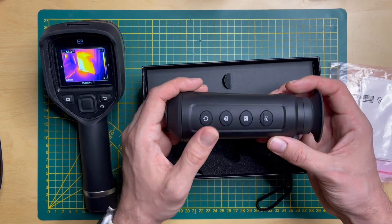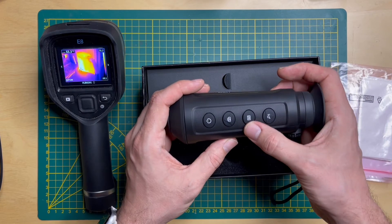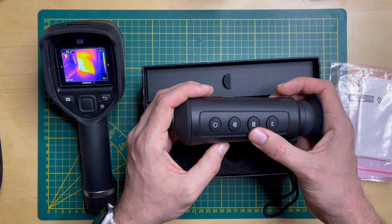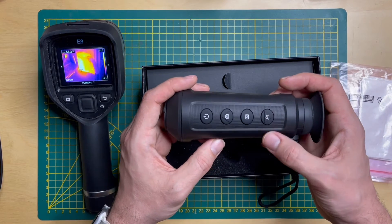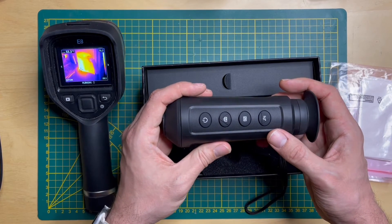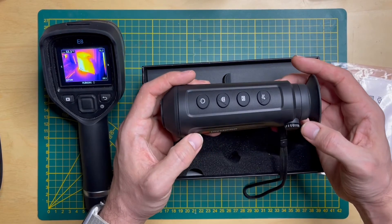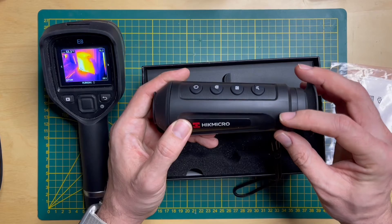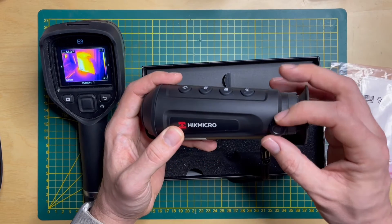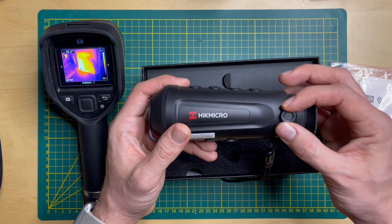There's an on/off button and a button to take pictures. There's a menu button that you have to hold for about ten seconds. There's a zoom button giving two and four times digital zoom. And there's a small eyepiece focus adjustment knob — it's not great but it does its job.